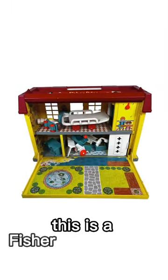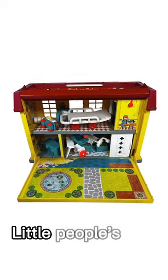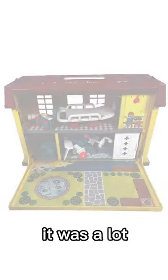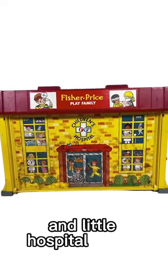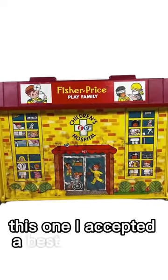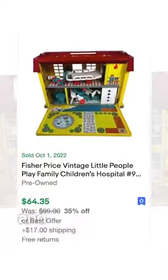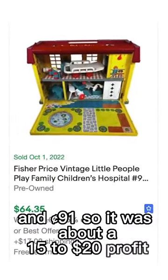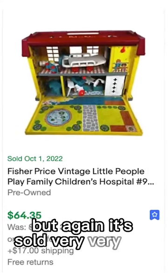This is a Fisher Price Vintage Little People's Play Family Children's Hospital. It was a lot — it had a bunch of the characters and little hospital pieces. I accepted a best offer of $57.91, so it was about a $15 to $20 profit, and again it sold very, very fast.